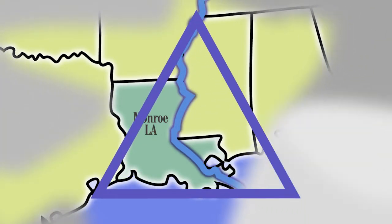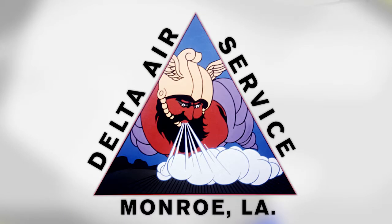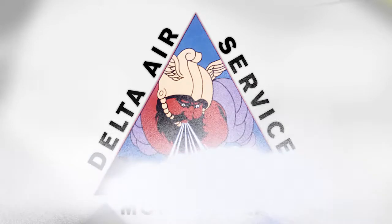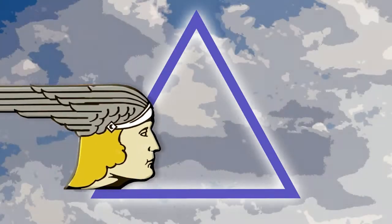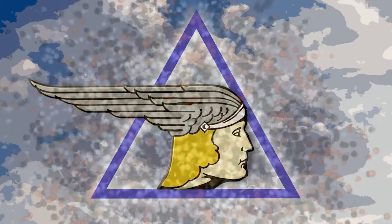From that point forward the company would no longer be just another crop dusting venture. The Greek letter Delta became the company's symbol in 1928 and featured Thor, the Norse god of agriculture, symbolizing the fight against the boll weevil. In 1929 Thor was replaced by Mercury, the Greek god of travel.